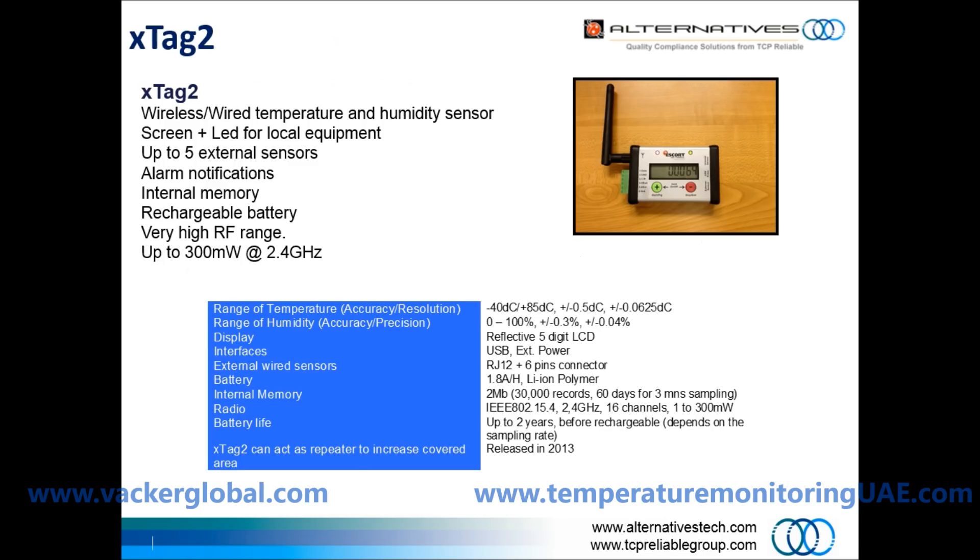This is the sensor named X-Tag. Main features: it is a wireless or wired temperature and humidity sensor with a dot matrix LCD and LED display. It has an internal sensor and up to 5 external sensors can be connected. Local alarm notifications are available, and both internal memory and micro SD card memory are available, along with a rechargeable battery.